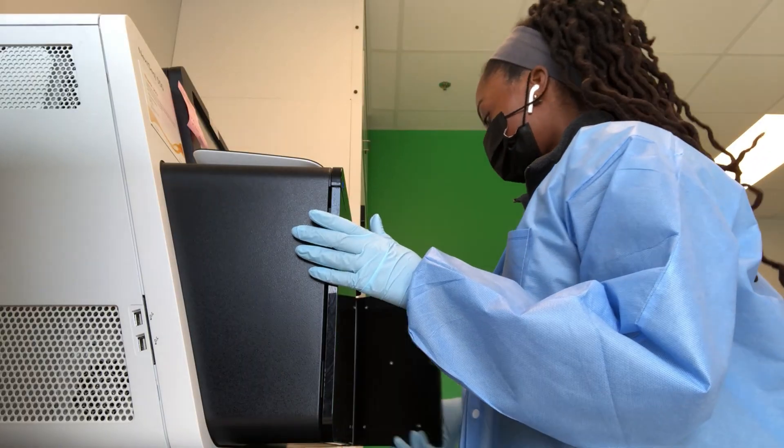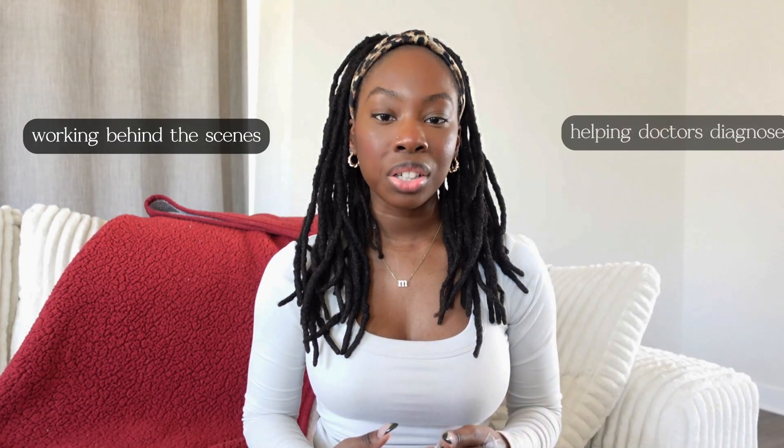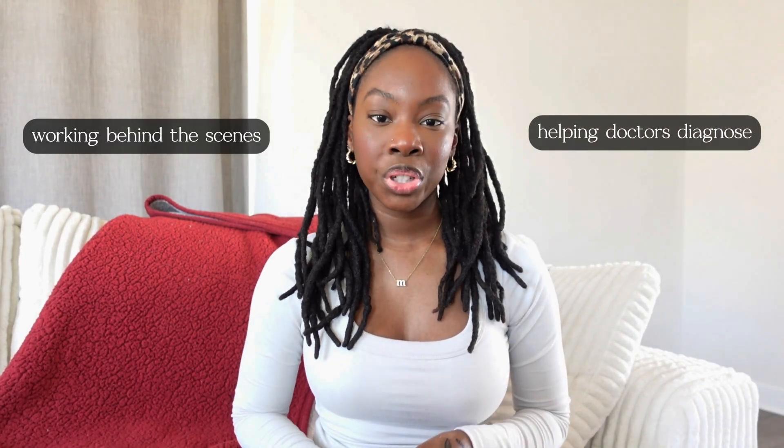I first started working in biotech almost five years ago and my first ever role was as a medical laboratory scientist or a laboratory technologist. If you've ever been interested in working behind the scenes to analyze medical tests and help doctors diagnose diseases, this might be a field of interest for you.